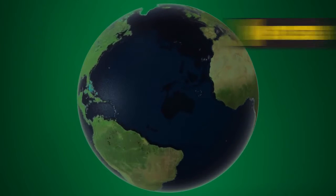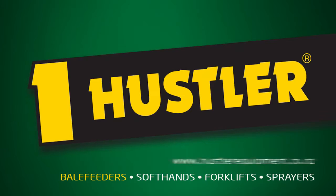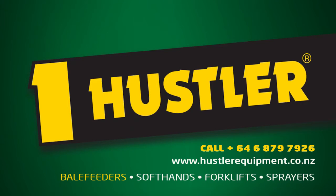The SL700X is backed by Hustler's global network of accredited dealers. Call today to try it on your farm.